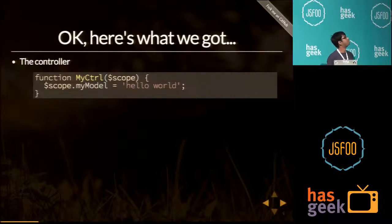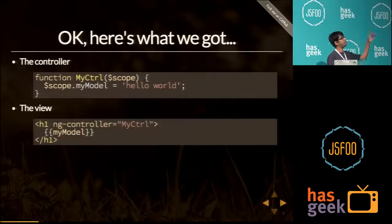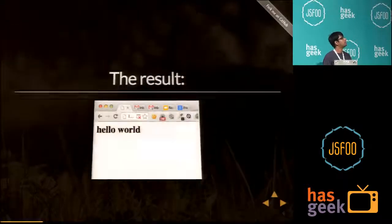Let's look at this example. We have the controller in our AngularJS application — myController — and the controller modifies a property called scope in the view. Scope is something that is shared between the view and the controller. So you can say myModel is equal to 'hello world', and that value in the view would update to myModel. The model, as you can see, is a plain old JavaScript object — a string in this particular case. This is what MVC is in terms of AngularJS in a nutshell. The end result is just a 'hello world', and this was the start of our journey of making a single page application.